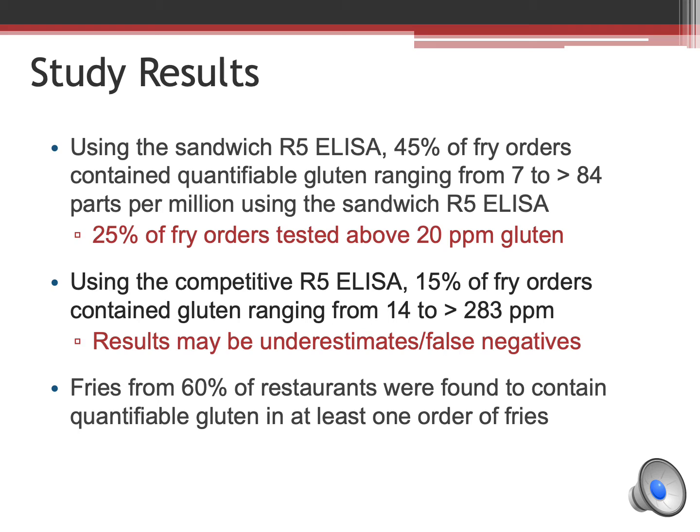Using the competitive ELISA, 15% of fry orders had detectable gluten protein fragments. Issues with the competitive ELISA came to light during our testing. These issues are discussed at length in the white paper posted on Gluten-Free Watchdog — a link is included at the end of this presentation.